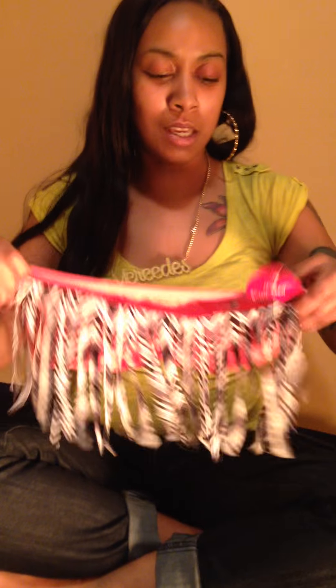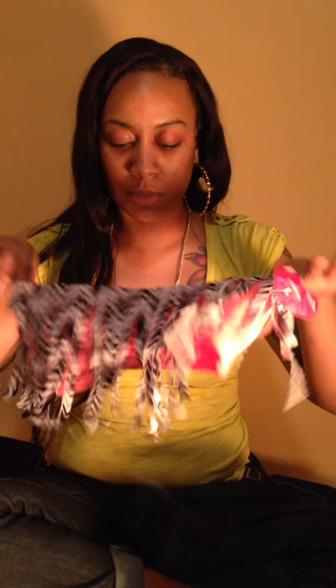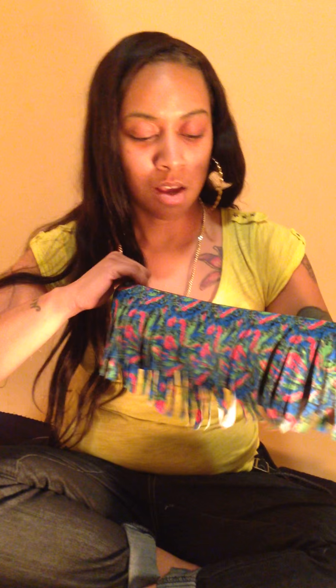So first thing I got was this kind of dangly bandeau top. Really cute, a spring summery item. Probably put it with some high-waisted jeans or make it into like a bikini top. Got that, it was a dollar. Also got the same type of thing but a different style and different print — a dollar also.